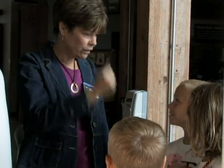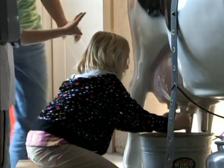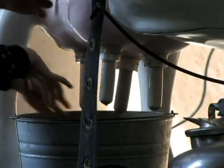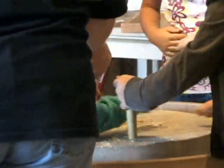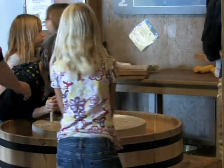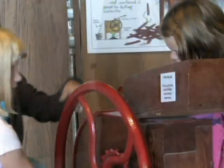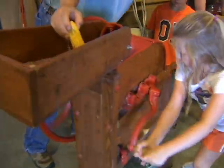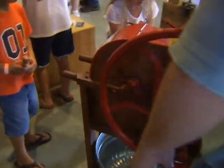Heartland Acres Agribition Center features an ever-changing array of activities that demonstrate to the many visitors, especially children, America's agricultural heritage and where their food comes from. There are over 25 hands-on exhibits to interact with — from milking the cow, feeding the farm animals, to shelling and grinding corn. It is truly inspirational to hear grandparents sharing their stories about life on the farm with their children and grandchildren.